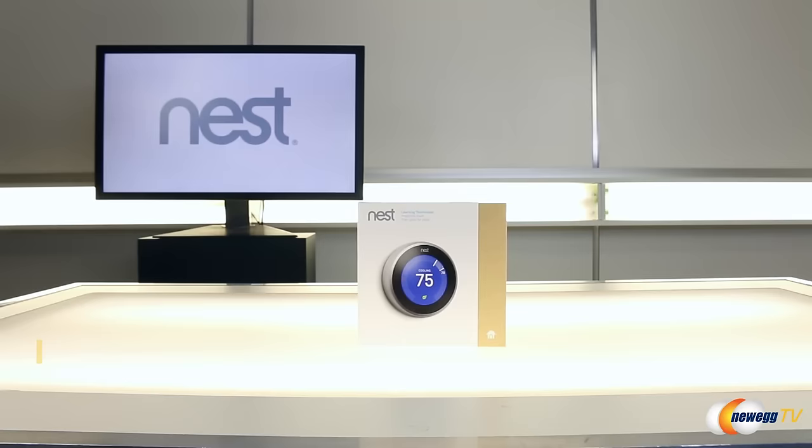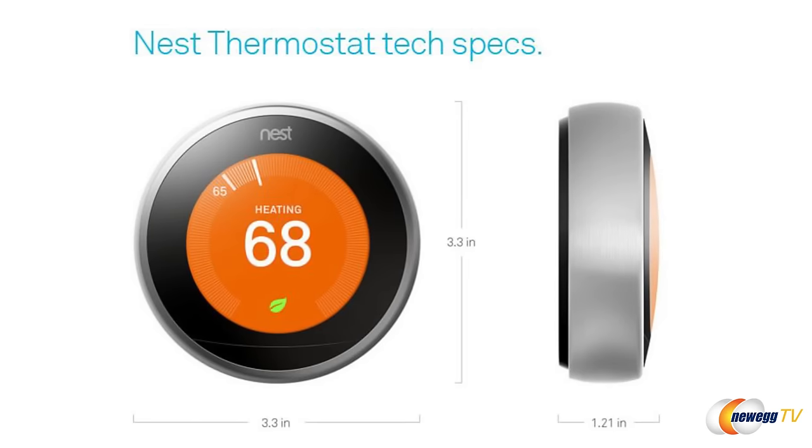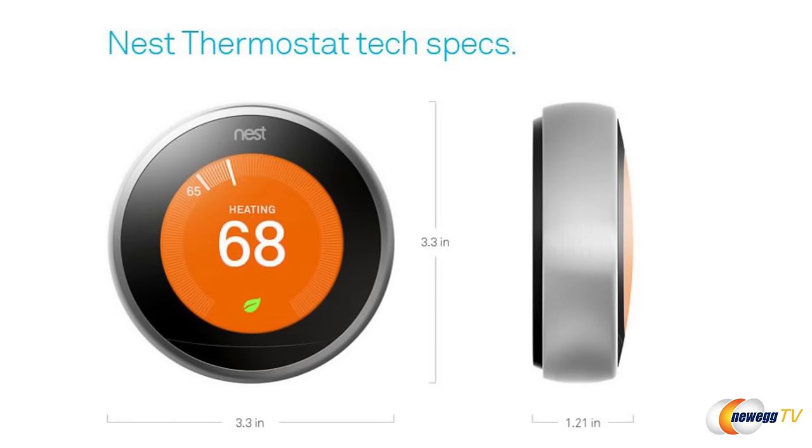The first product I want to take a look at is Nest's third gen learning thermostat. I like it because it's small, it's compact, it really has a great sleek design, and I like that it's silver because that's really modern and cool. It's 3.3 inches in diameter, just over an inch thick, and has a two inch LCD display, so it should be easy for you guys to see.